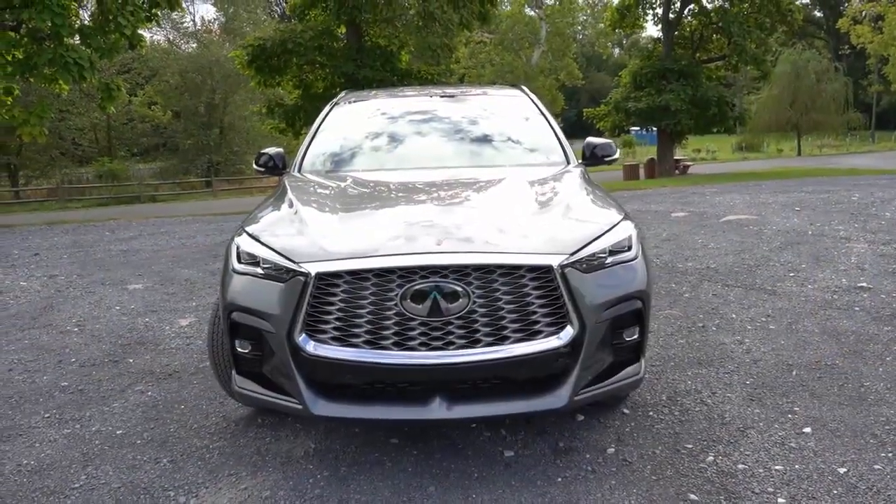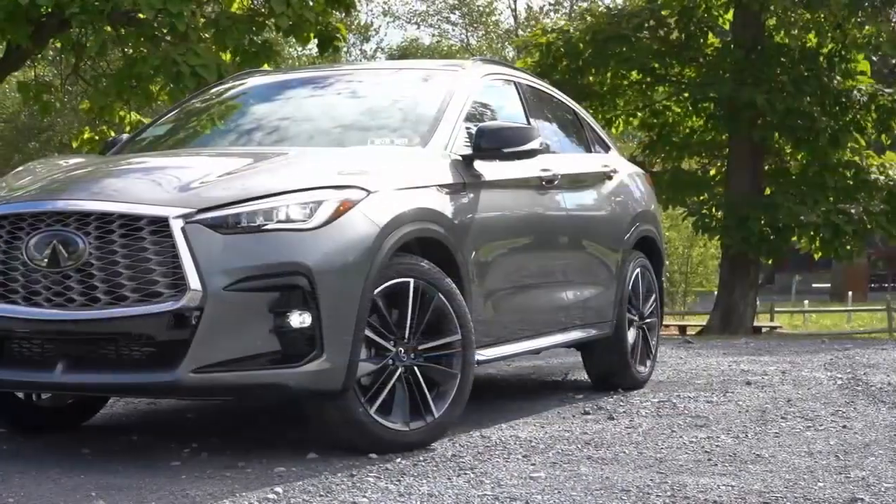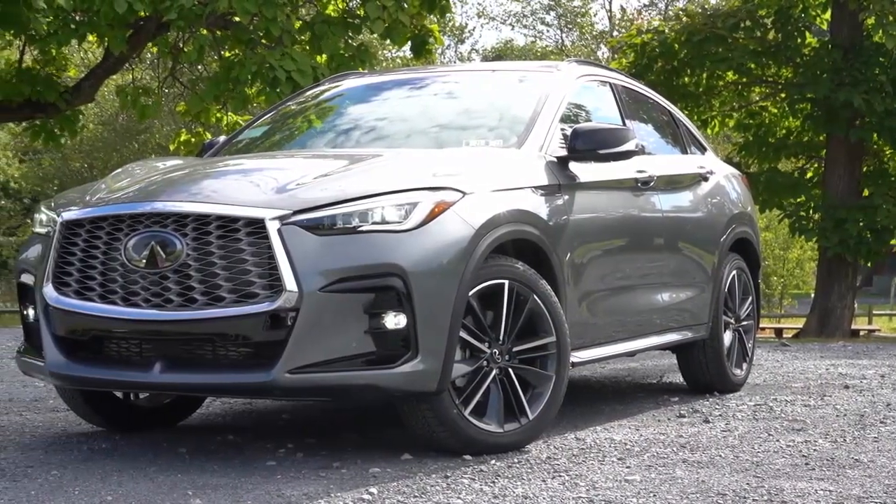Unfortunately, it also loses some of the convenience and utility of the QX50, with less cargo capacity and less rear headroom.